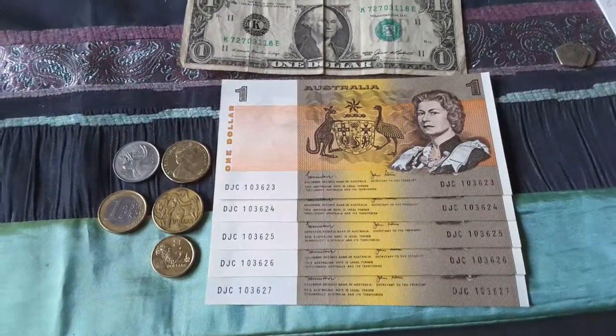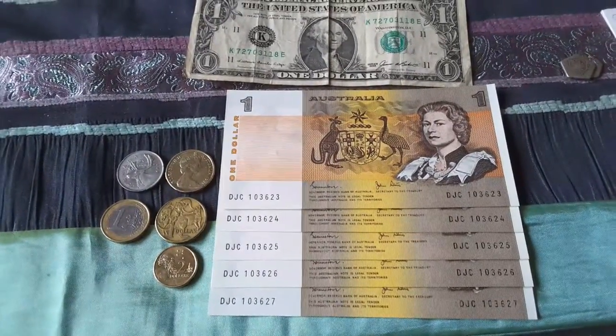Hello people, this is Gumadi. Today I'd like to showcase the $1 note and the $1 coin.